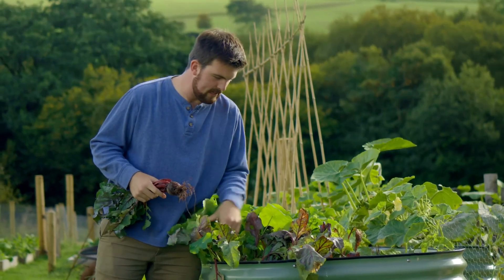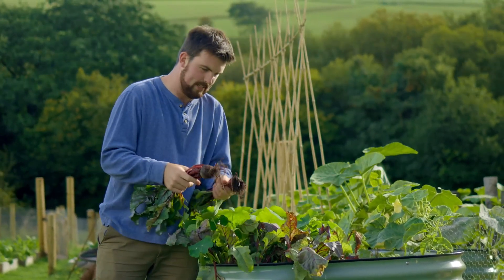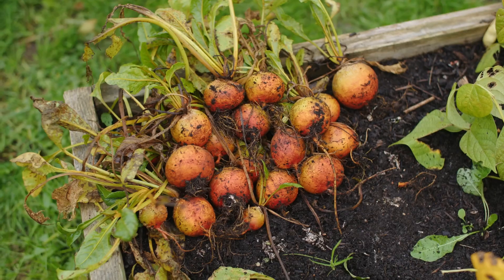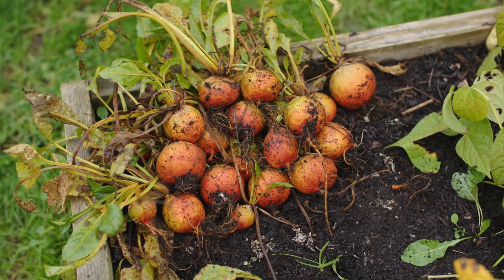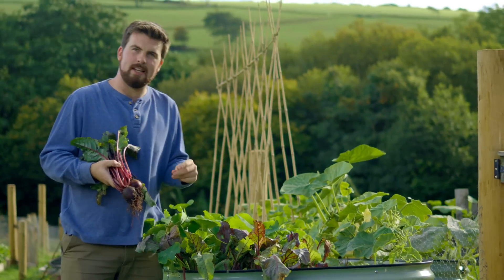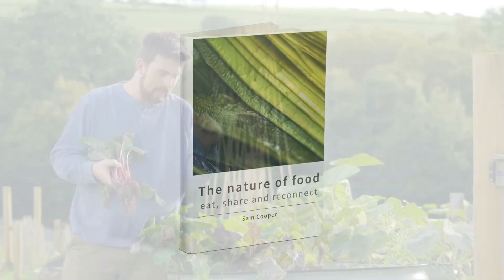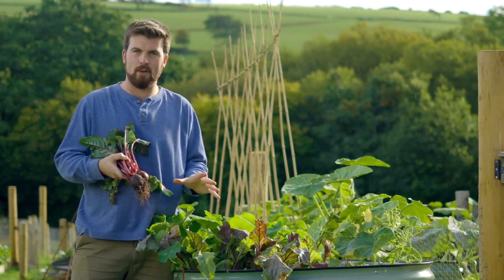The next underrated crop is beetroot, or beet. It's such a stunning vegetable but I feel it's really underappreciated, and I think that comes down to the way people cook it. My colleague Sam, who wrote the book 'The Nature of Food', showed me the best way to cook beetroot and I'm never going to look back.